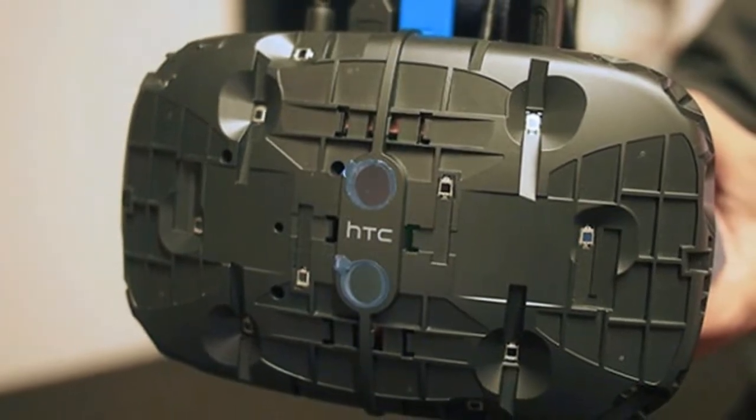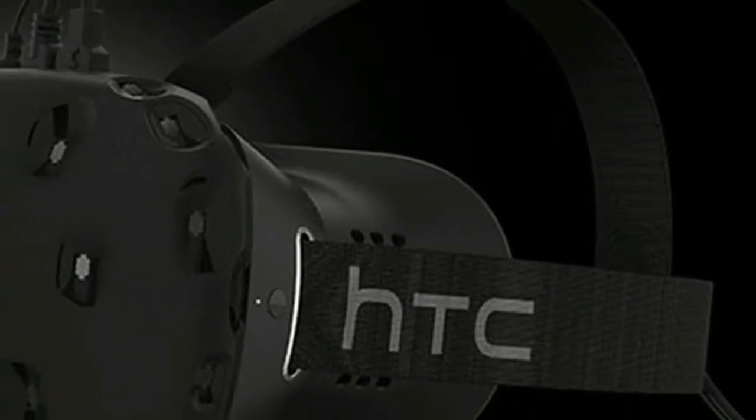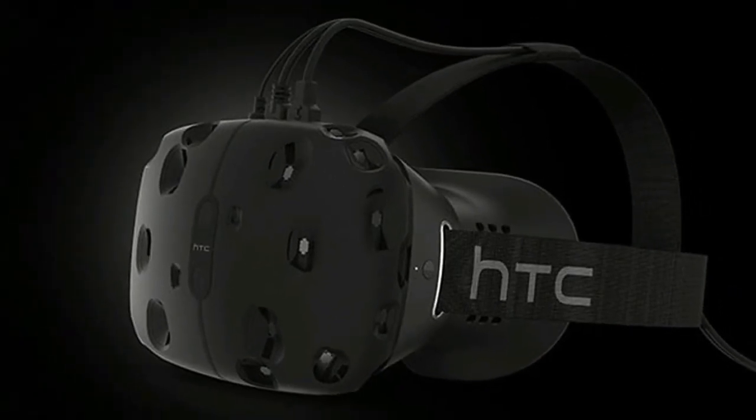But the highest compliment we can give to the HTC Vive is just how right it immediately feels, and how easily all your reservations about VR fall away as soon as you start using it, even if you've been a VR naysayer up until now.